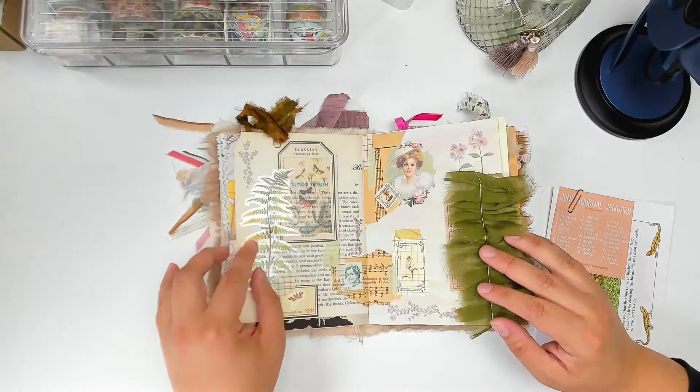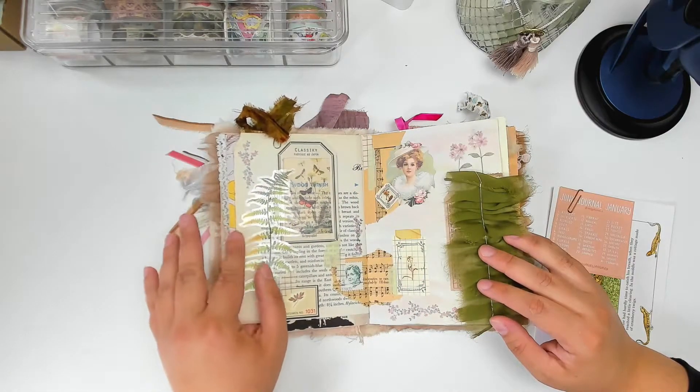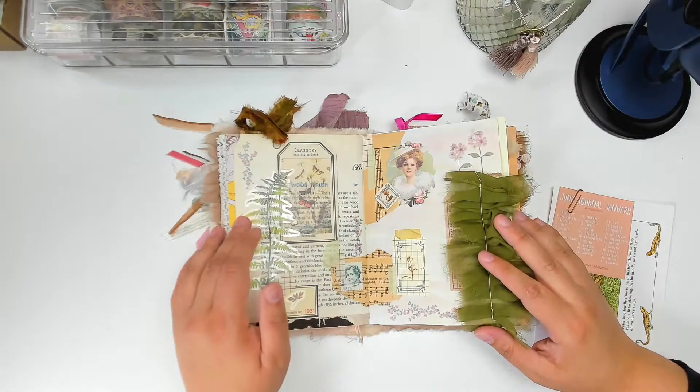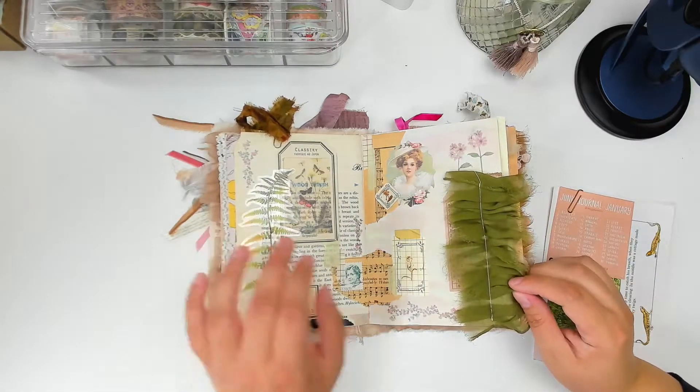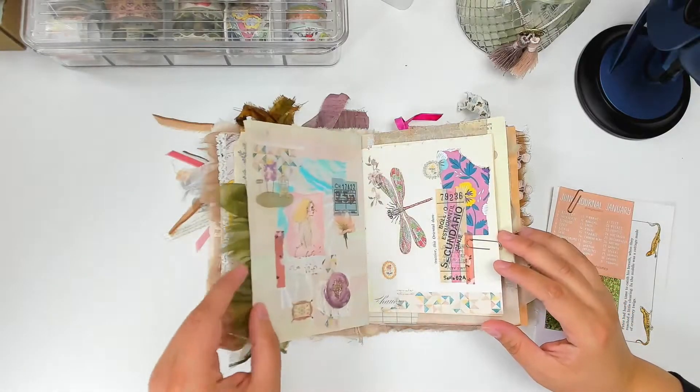I've been thinking about starting an Etsy store and scanning in some of my more rare vintage pieces and doing printables. Let me know if that's something you'd be interested in.